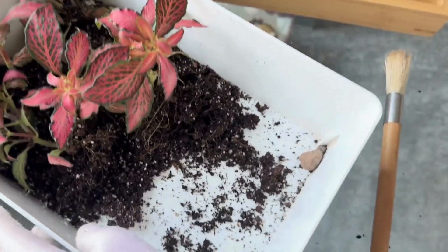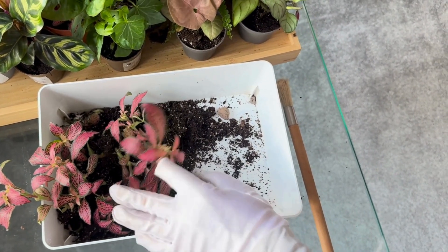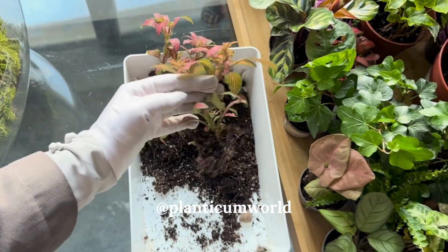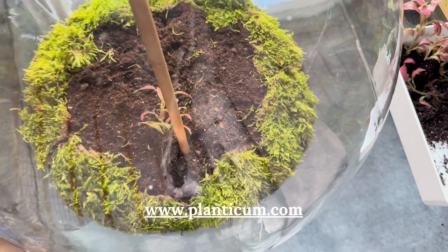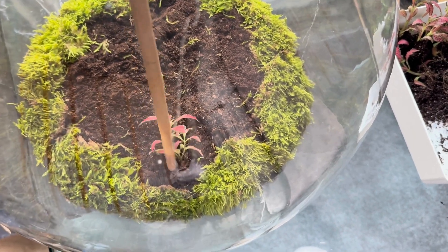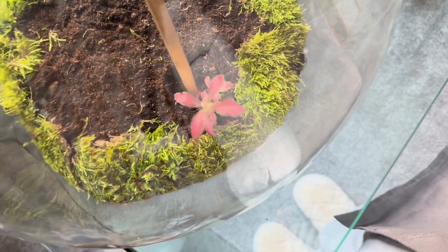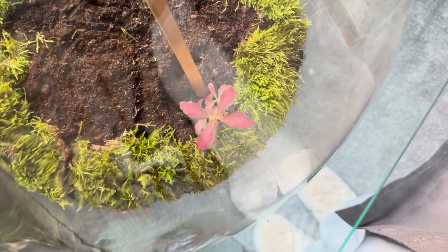I will be diving deeper into Tradescantia and Fittonia albivenis in the next video. So stay tuned if you want to see the final results of today's ecosystem. Follow me on Instagram at Planticum World. And if you are curious to explore more about the philosophy behind Planticum, visit the website planticum.com. Don't forget to subscribe and comment below with any questions or thoughts about creating your own closed ecosystem — I am happy to help.